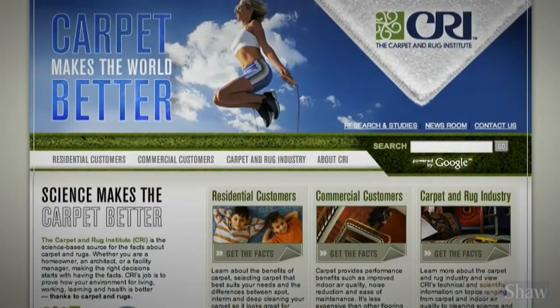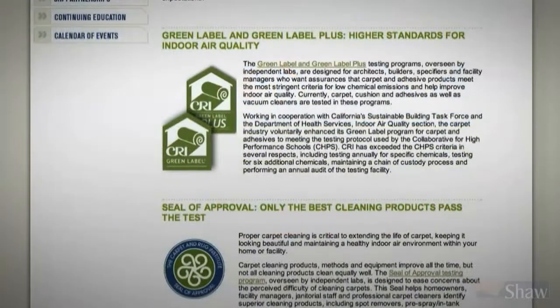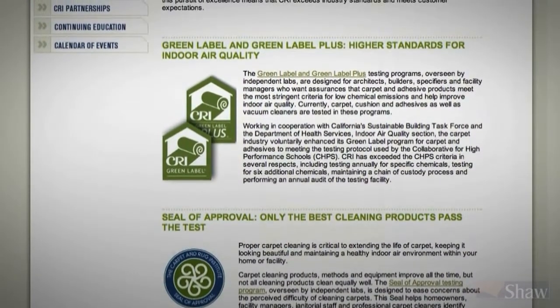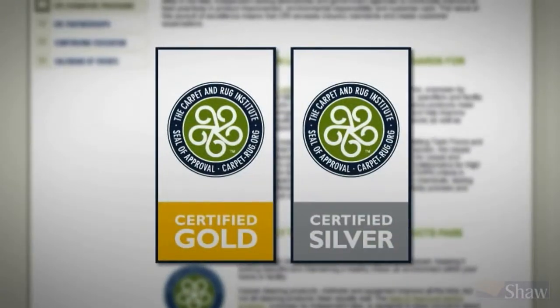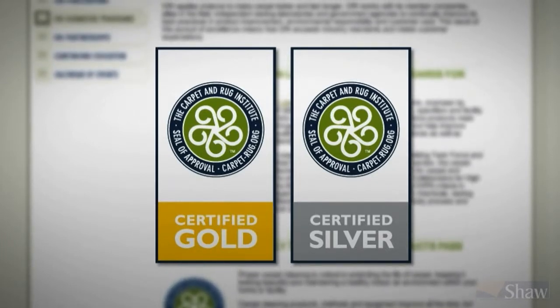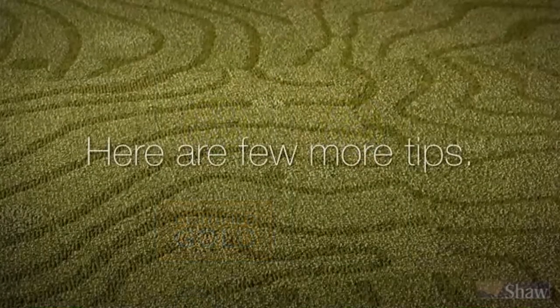In recent years, the CRI has combined the indoor air quality protection of its Green Label Vacuum Program with the enhanced cleaning standards of its Seal of Approval Program. As a result, you should choose a vacuum which has achieved a gold or silver rating under the CRI Seal of Approval Green Label, to be assured of both effective cleaning and good air quality.